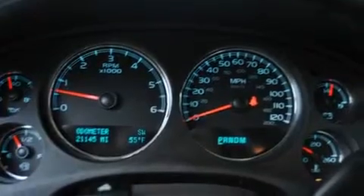Additional features include aluminum wheels, a low tire pressure indicator, cruise control, and this vehicle has less than 22,000 miles.